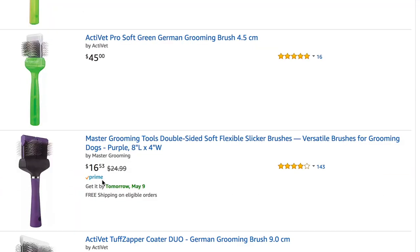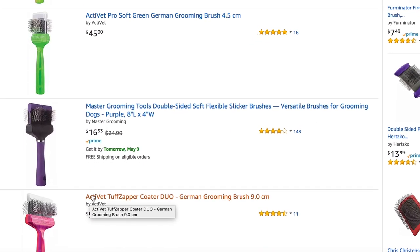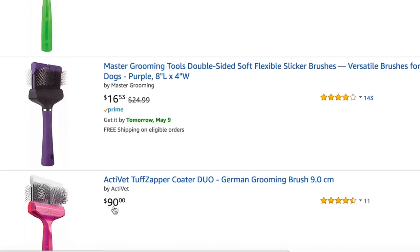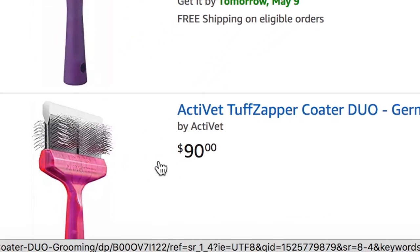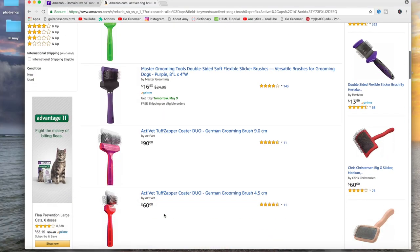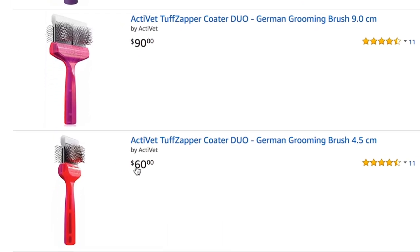As we're shopping for ActiVet brushes, we see cheaper versions that look like ActiVet brushes — but they are not. They are different. I've used them and I buy them for tub brushes. We want the ActiVet brush when we're talking about de-matting, de-shedding, and thoroughly brushing our dog. This is the brush that does the job. This is the tough zapper duo, used mainly for matted dogs.